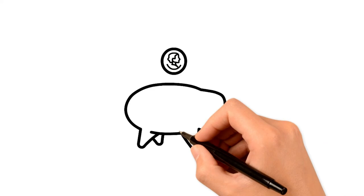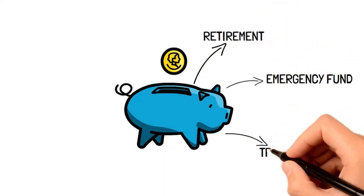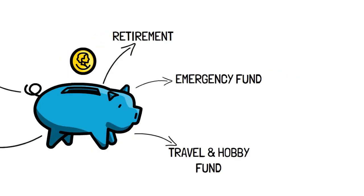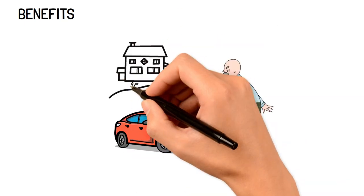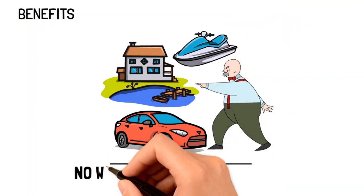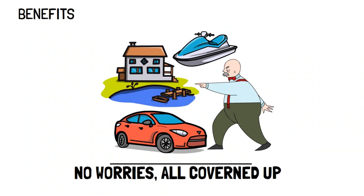It may seem redundant to split your savings into five categories, but it is vital if you're looking to build your wealth and manage your personal finances in the very best way possible. Firstly, having your savings automated into these five categories will mean that you never have to worry about having enough for retirement, that dream car, a new house, your yearly ski trip, or even for emergencies. Having your savings split means that everything's already taken care of and you don't have to think twice about it.